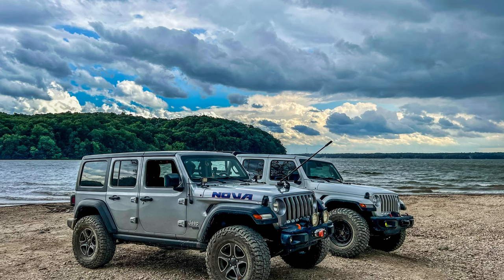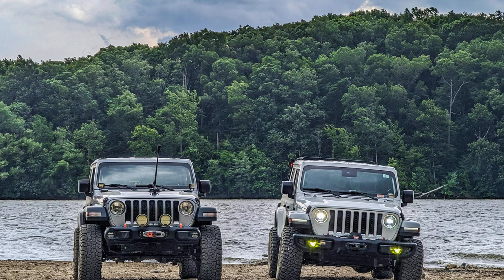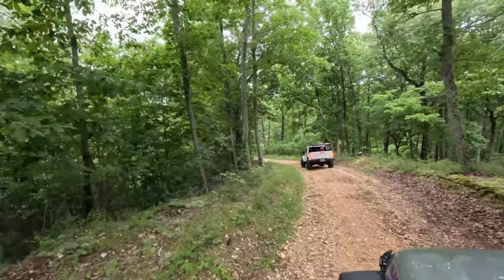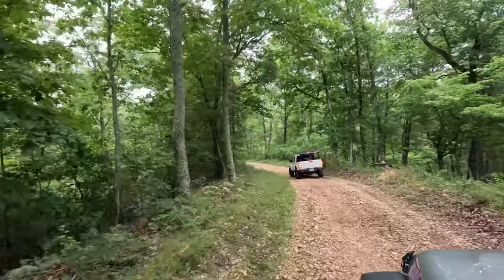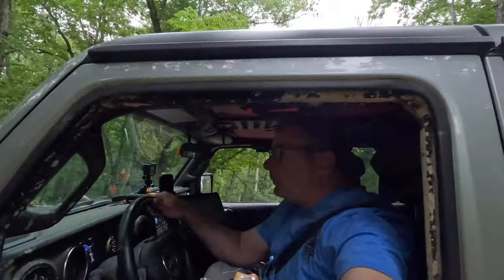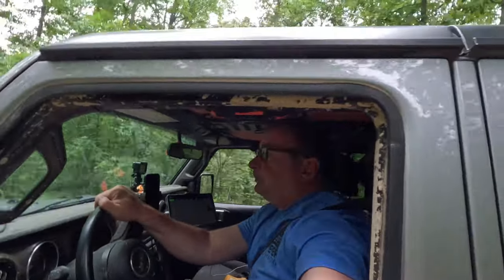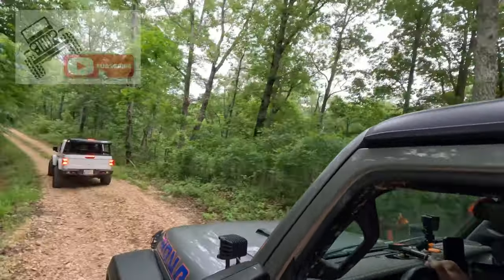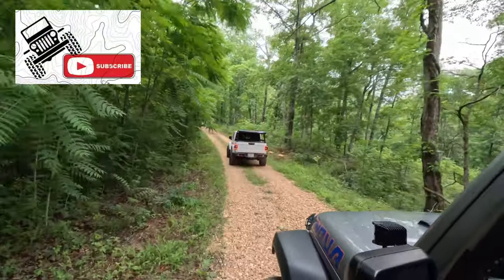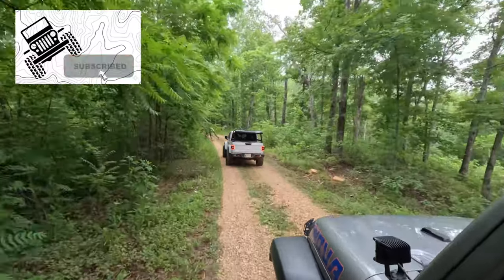We didn't end up going back to the park the next day, but we did ride more around the Land Between the Lakes area because there are hundreds and hundreds of miles of forest service roads. There'll be another video coming soon on that. We hope this video brought you good insight to the Turkey Bay Jeep Badge of Honor area. We'll put more information in the description below, and we hope you subscribe to follow along with our adventures. Until next time, we'll see you out there getting fresh air.